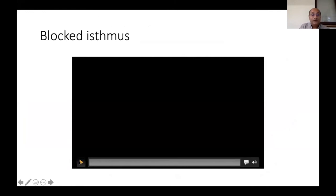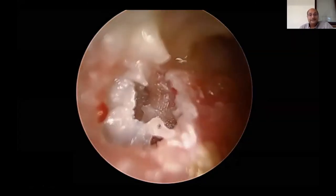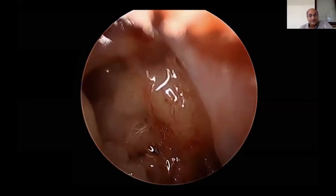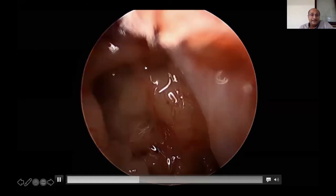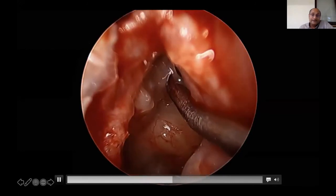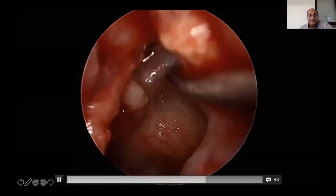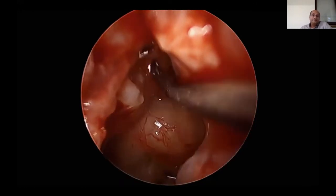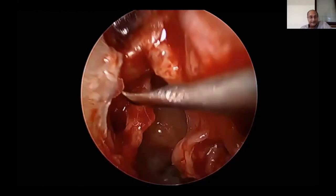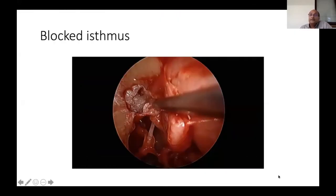I'll show an operative case with an isolated attic cholesteatoma. Opening up the middle ear, the middle ear looks good, but the anterior isthmus between the incus and malleus is completely blocked. Even the posterior isthmus is completely blocked. That is how it works in a real operation.